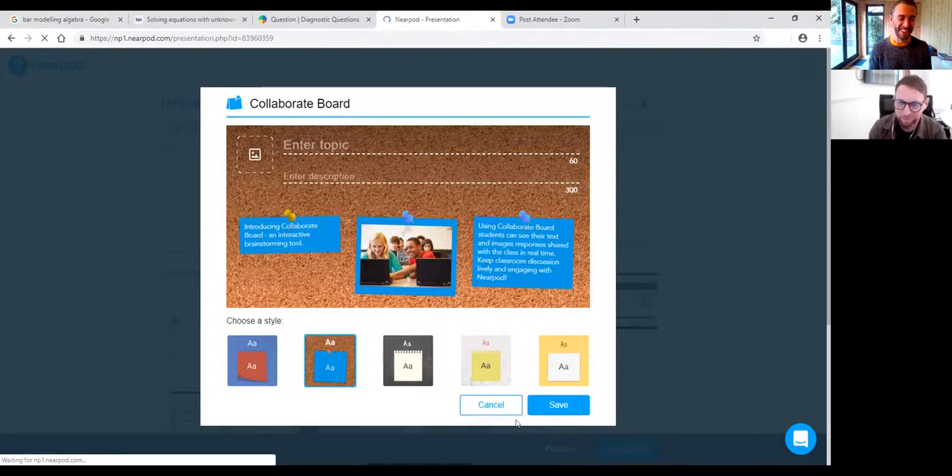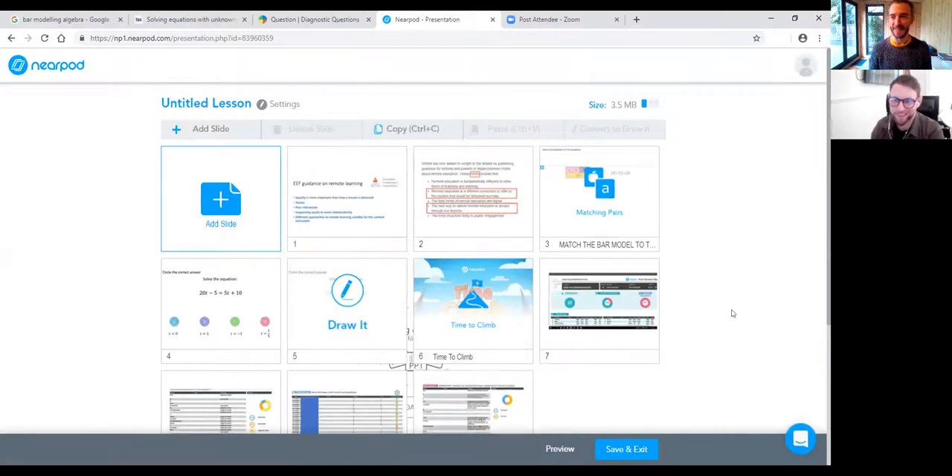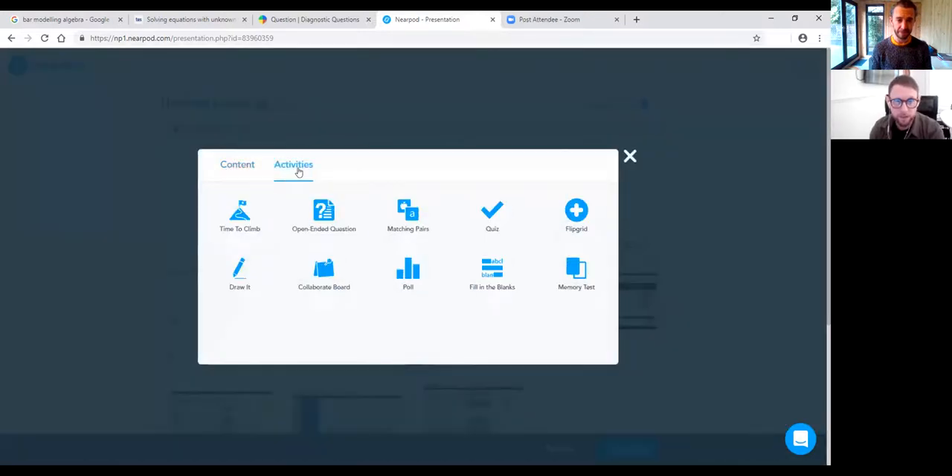The collaborative board could actually replace your Teams chat function because of the safeguarding element — you can vet everything that comes through. We know the chat function may not always be monitored as well as we'd like, so having that vetted board is a really nice safety feature.